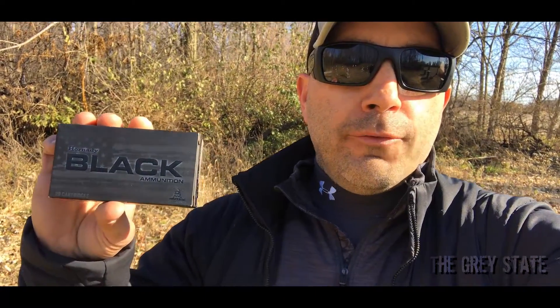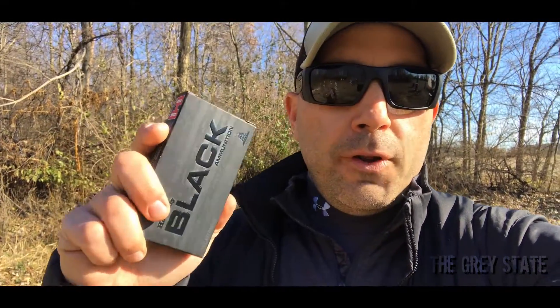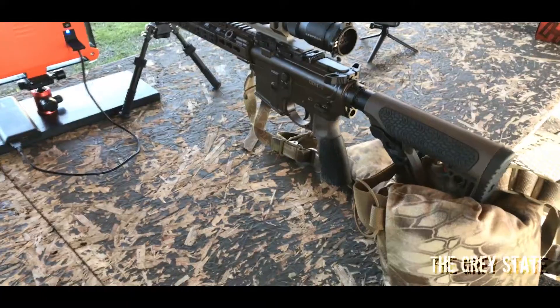Hey guys, welcome to Bullet Time here on The Gray State. Today we're gonna be checking out a very spooky black load — it's a 62 grain full metal jacket from Hornady, part of their new Black line. It's a 223 Remington cartridge with a published velocity of 3100 feet per second. Let's check it out.